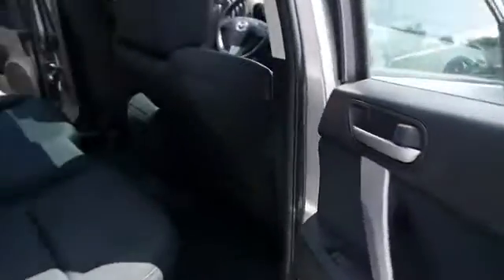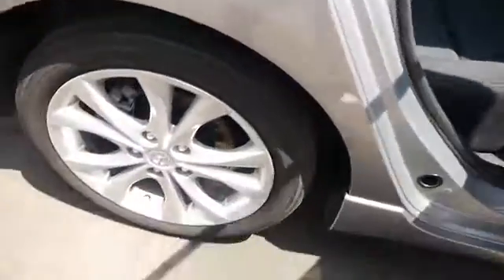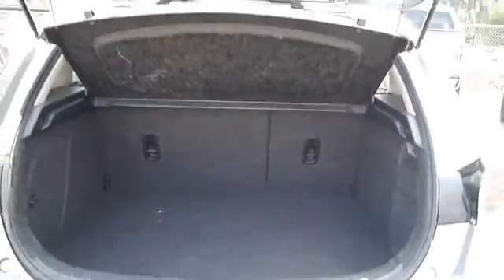This vehicle has less than 55,000 miles. Here are some of this vehicle's great options: stability control, traction control, Bluetooth, cruise control, FWD, fog lamps.